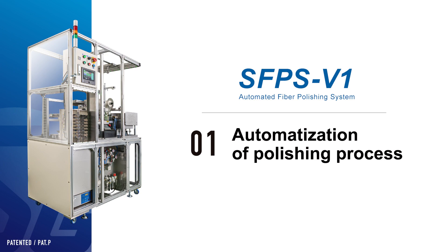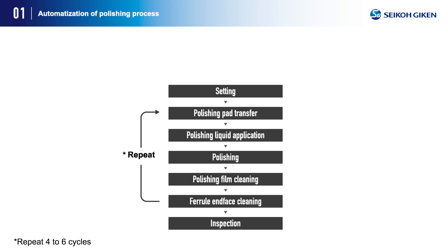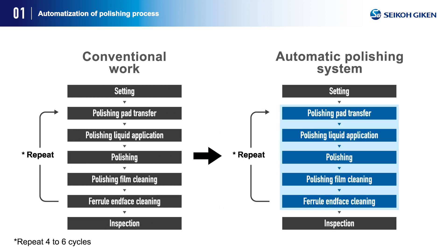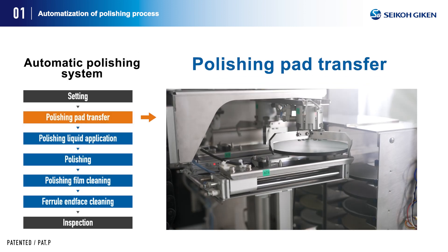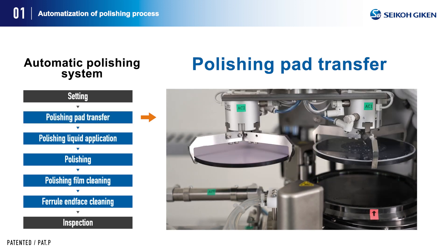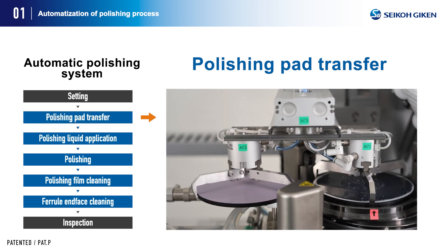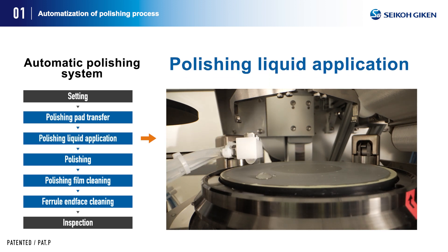Automatization of the polishing process: the product's most significant feature is the automation of the entire polishing process, which eliminates the operator-dependent tasks that conventionally existed and now automates the entire polishing cycle, exclusive of the setting and inspection. The polishing pad is removed and installed against the turntable; the position is automatically determined by the polishing machine, and a fixed amount of polishing liquid is applied to the polishing film.